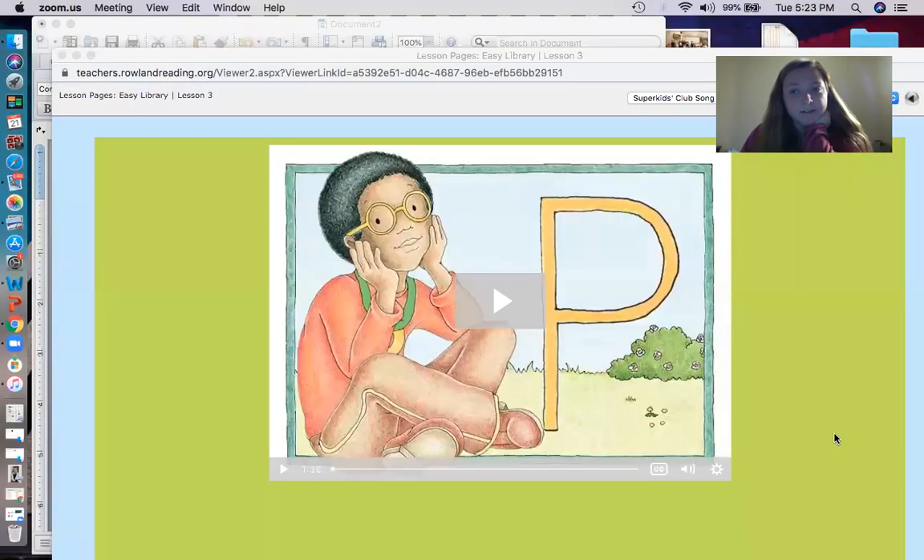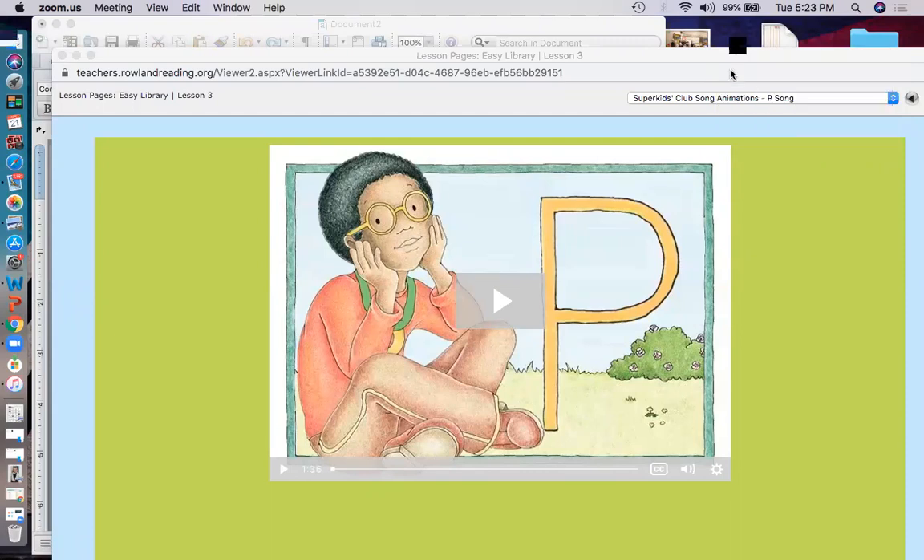Before we get into the story, we are going to watch the P song, and then we're going to review a few words that we'll see in the story, and then we will read the story. Let me just share my screen. Okay, there we go. Let's watch the P song together.